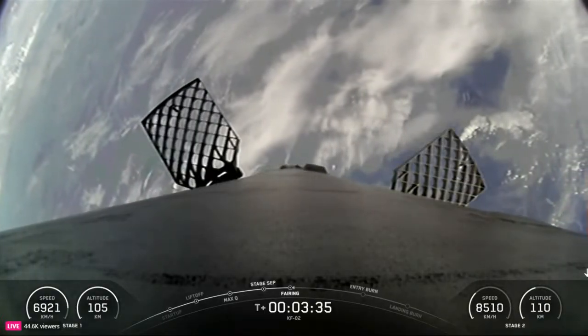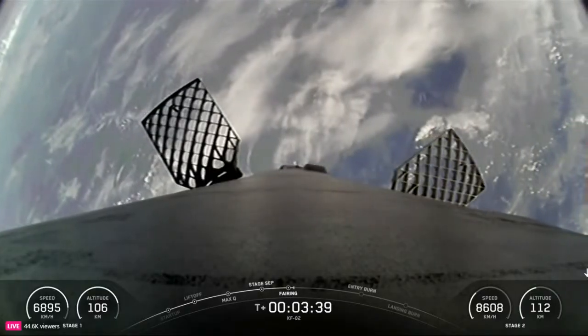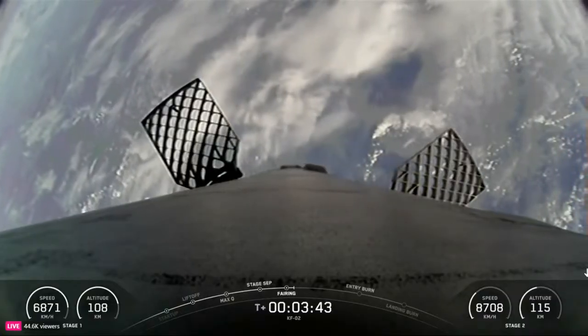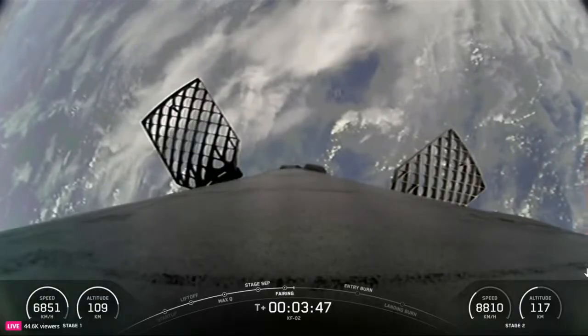Fairing separation confirmed. The fairings have separated. As mentioned earlier, we will be attempting to retrieve these fairing halves once they fall back to Earth. They will be taken back to shore by our ocean recovery vessel.